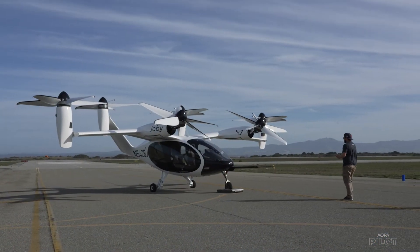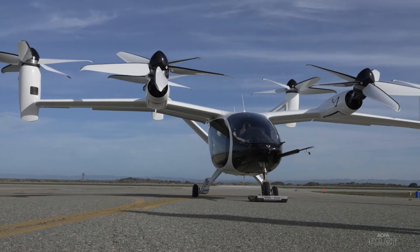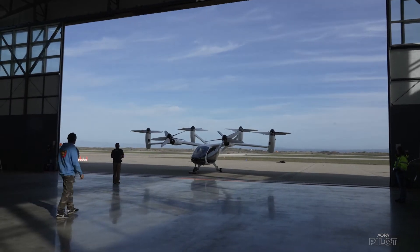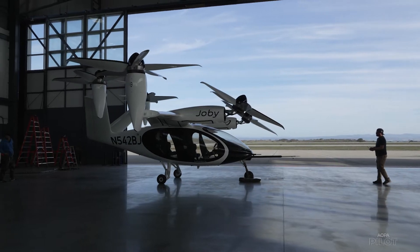Right now Joby is remotely piloting the S4 for flight test at the company's Marina, California facility. So far, more than a thousand hours of flight testing have been logged.